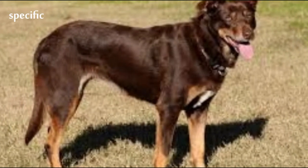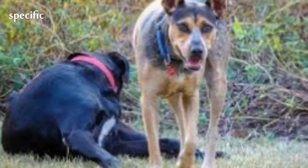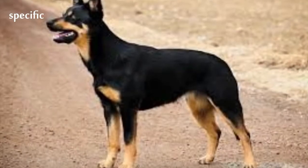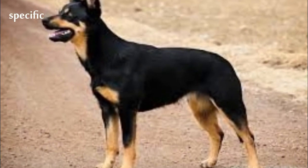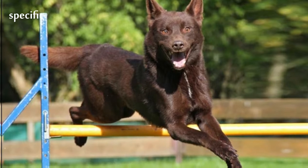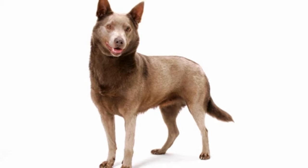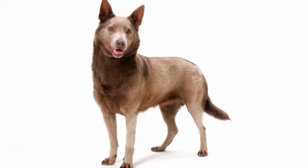In the US, the Kelpie is not recognized as a breed by the American Kennel Club. However, the United Kennel Club and the Canadian Kennel Club recognize the Kelpie and allow them to compete in official events. As of 2015, Australian Kelpies have been accepted by the AKC for herding trials.